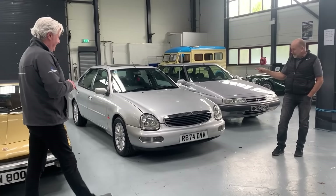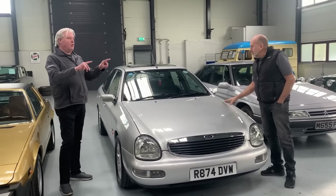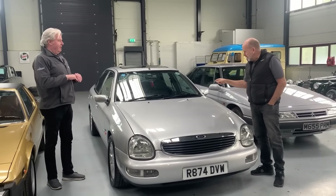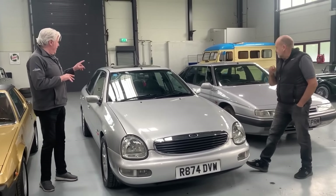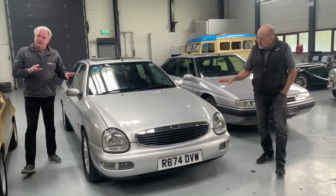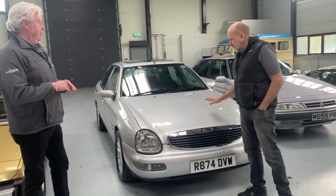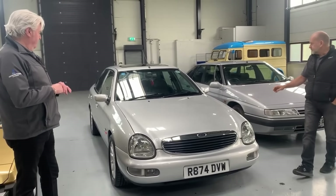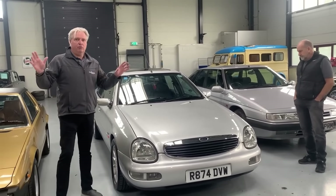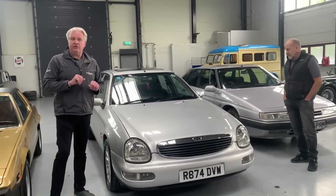And then something completely different — this is the Ford Scorpio Ghia X, 2.0-litre, 24-valve. Full leather, all the toys, also an auto gearbox. Just come in, so we don't know too much about it yet, but what we can say is it's in great nick. Under 50,000 miles as well. And as I've said earlier on, we've been very, very blessed this time by the number of cars and their quality. It's just brilliant.